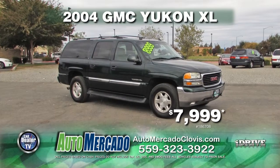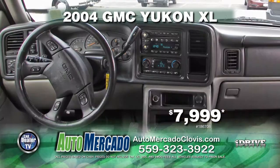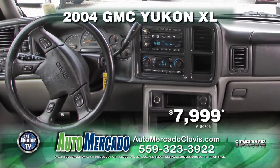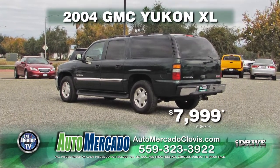From Automocado, we have a 2004 GMC Yukon XL. This vehicle comes with automatic transmission, power locks and windows, leather interior, 4x4, and a moon roof. This vehicle can be yours for $7,999.